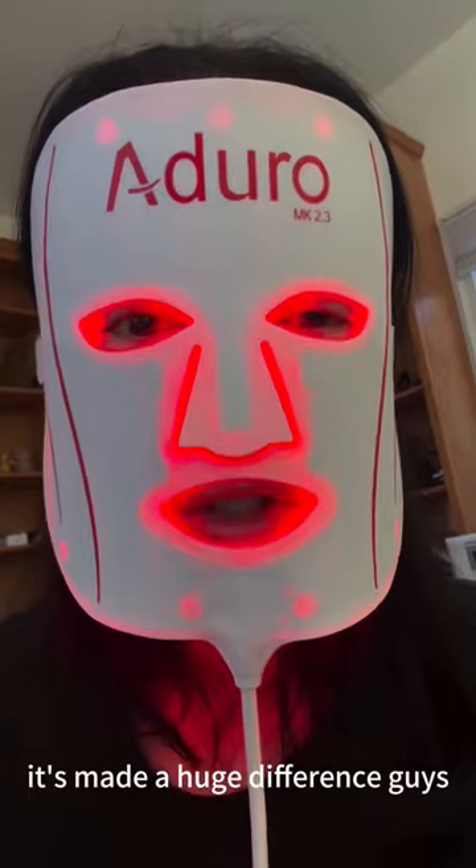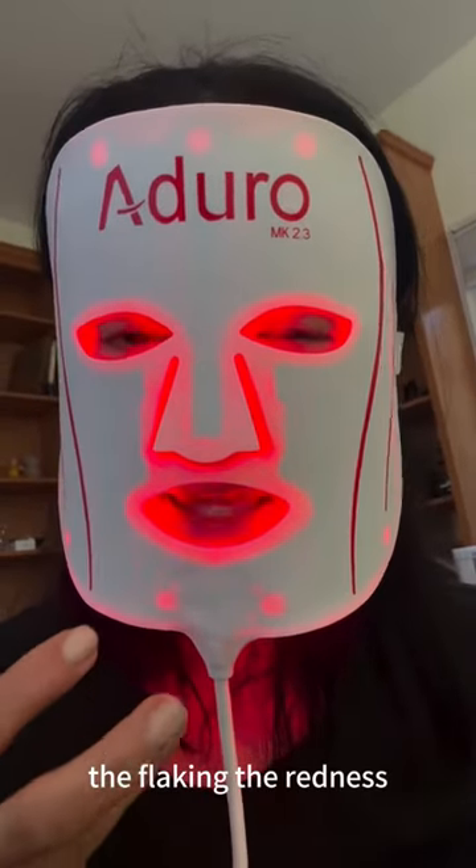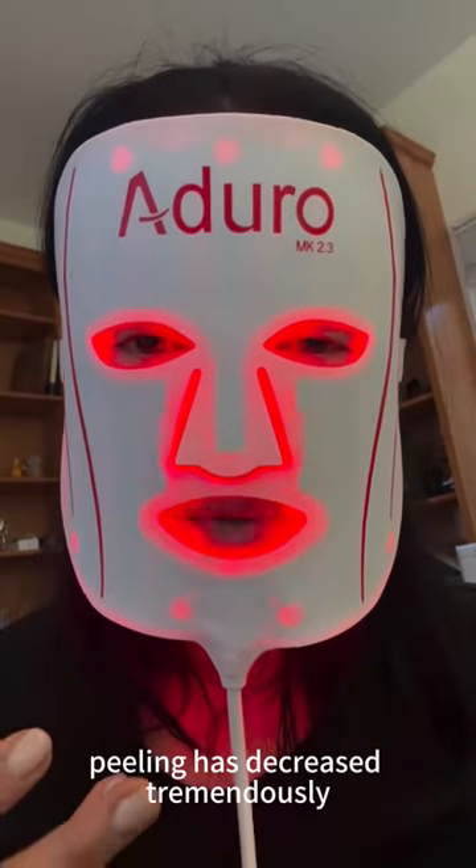It's made a huge difference, guys. The flaking, the redness, the peeling has decreased tremendously.